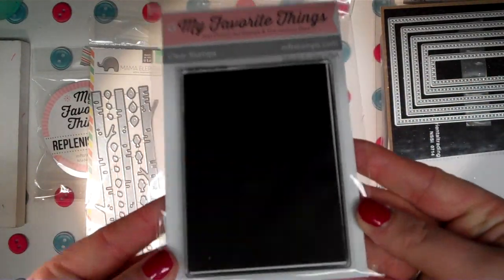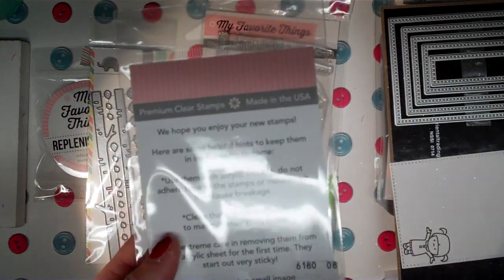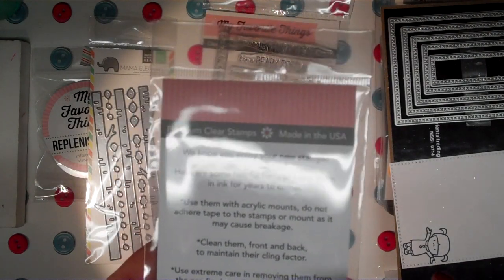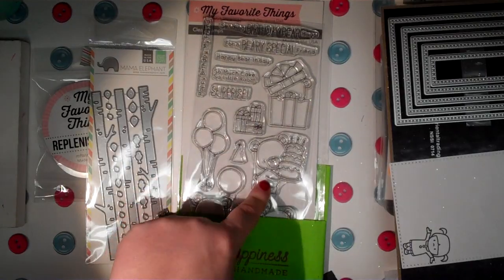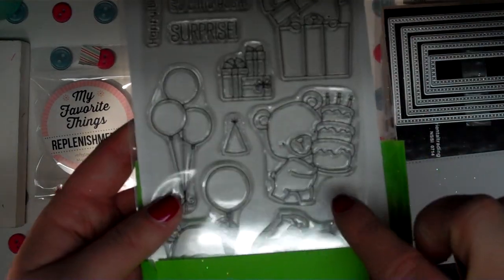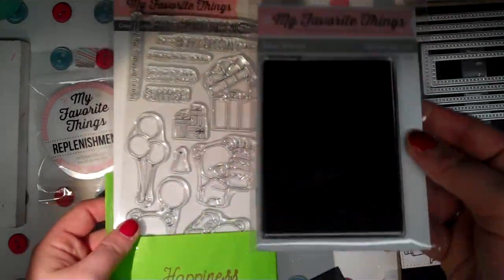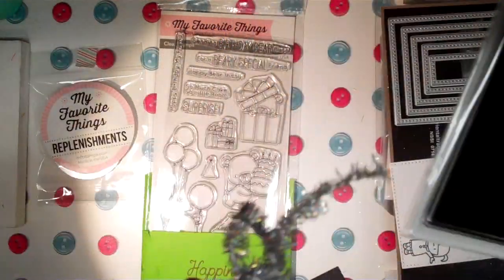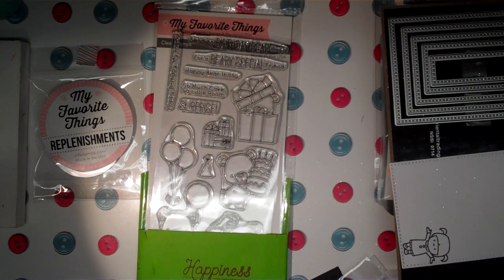Then I picked up this mirror image stamp — you might wonder what it is. I got another stamp before that's not specifically made for mirror image, but this one is going to work better. It's basically a stamp with a flat background so you can, say, stamp a little bear here and then stamp it on this mirror image surface, place your paper on there, and they'll be facing each other. That's really great for Valentine's Day images — say you want a girl and a boy bear facing each other. It was $8.99 but I had discounts, and this is one you can use over and over.